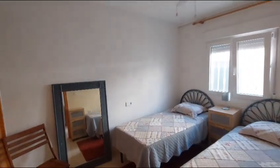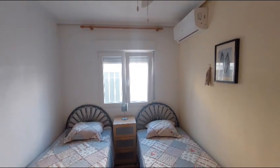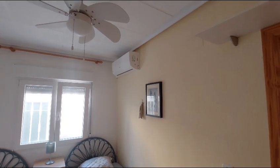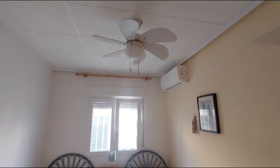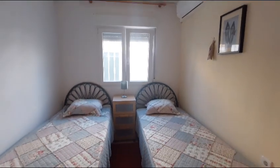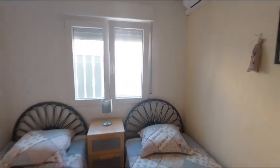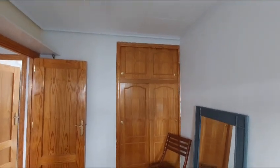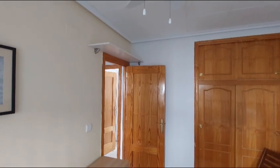In here is the second bedroom and it has double glazed windows as well. They've also got air con in here and a ceiling light and fan. This room will take a double bed. You've also got your overhead storage and a double wardrobe, and they've also put a shelf over the door for extra storage.